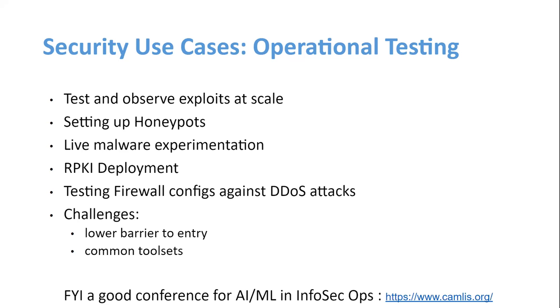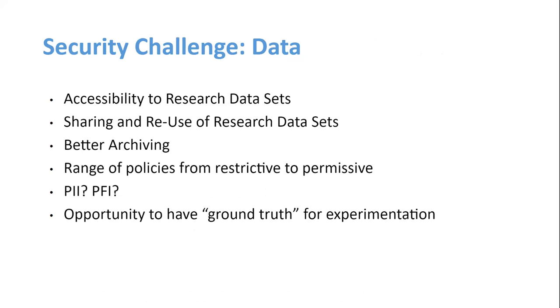FYI: if you are interested in machine learning techniques specifically geared for InfoSec and operators and finding situational awareness, there's a conference called CAMLIS, which is every October in D.C. I found that quite useful for talking about real world applications.